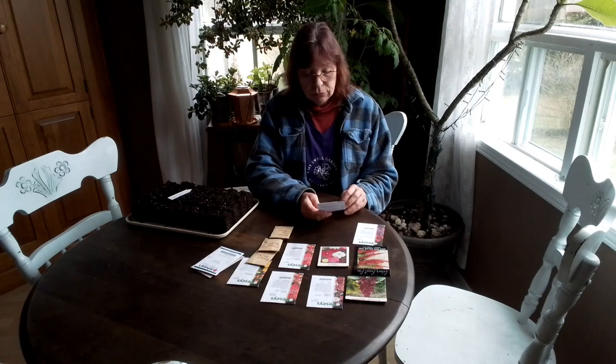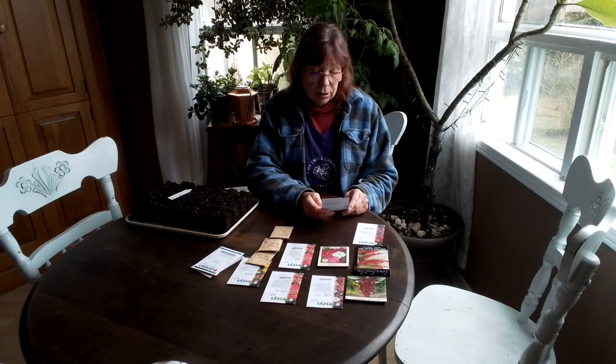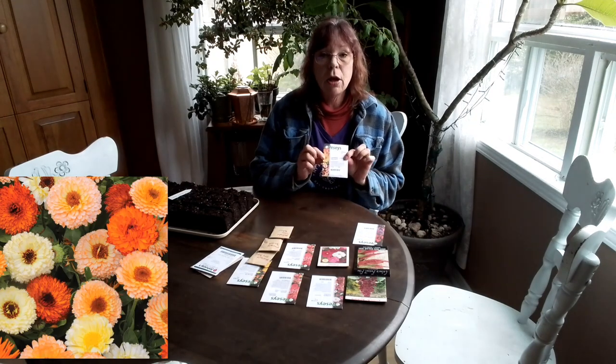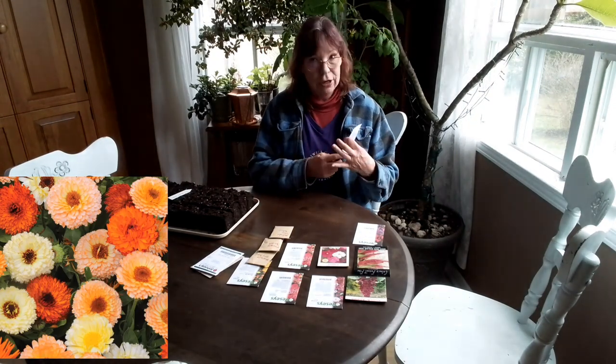Calendula. I've put calendula in my vegetable beds to act as a trap crop and for a little extra beauty, that sort of thing. This year I am doing Calendula Fruit Burst. Very excited for that.